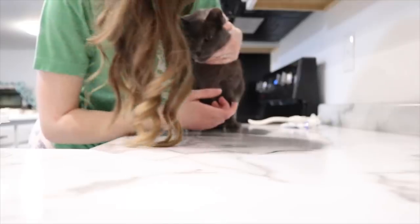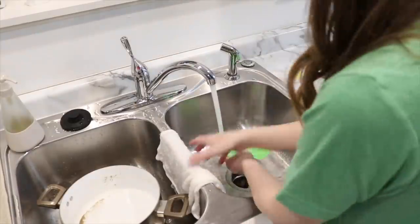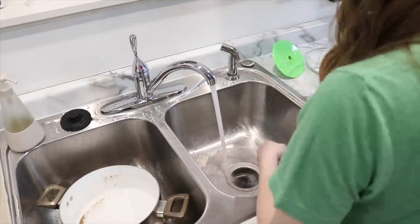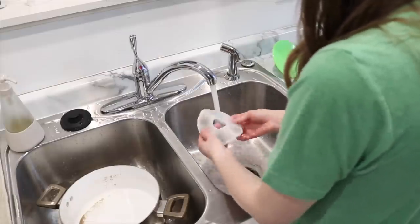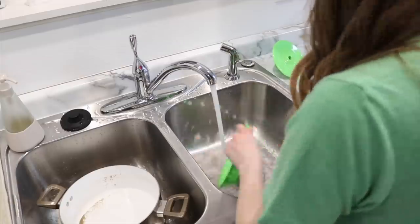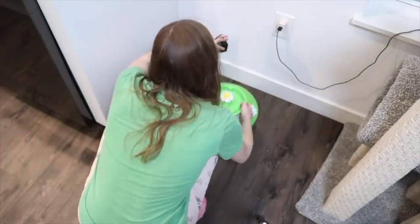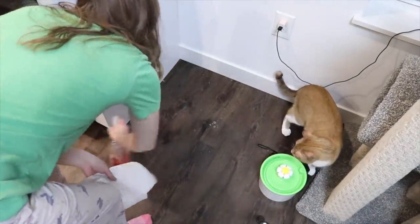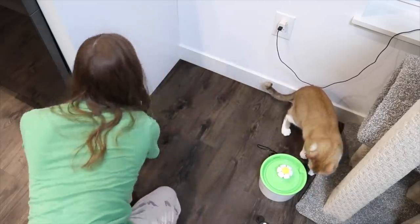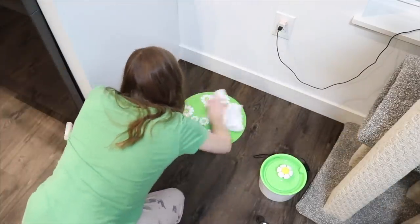I'm also giving Shadow some gum medication, but the footage was really bad so I cut most of it out. Then I fill up the cat water dish — I don't do this daily, but it had run out, and every time it runs out I scrub it and clean it up. I'm also cleaning the floor because Milo shakes his head after he drinks and sprays water everywhere, so I clean the floor before putting the waterer back.